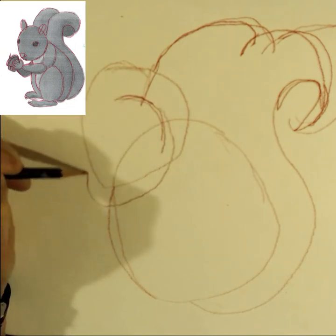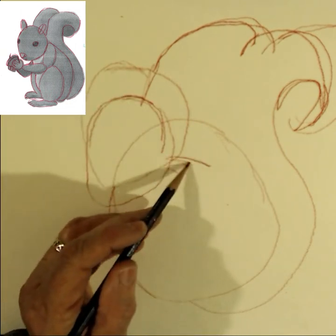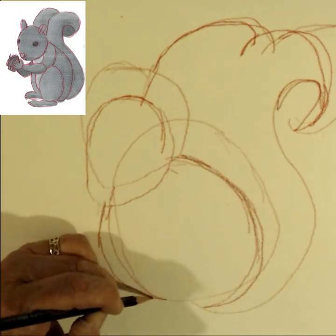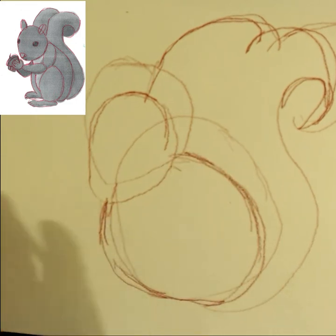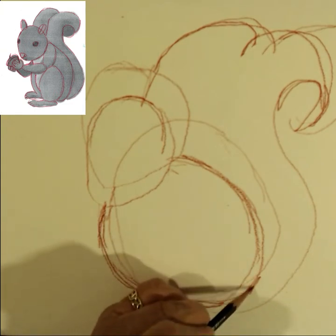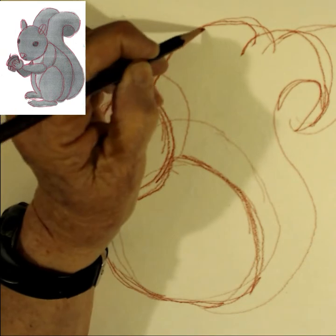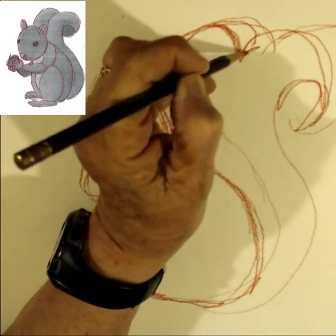But back to the fun facts about squirrels, especially about their food. They will take a nut, an acorn, or a piece of food and bury it, and they have them buried in several different locations. They lose about 25% of their buried food to thieves — and the thieves are usually other squirrels.